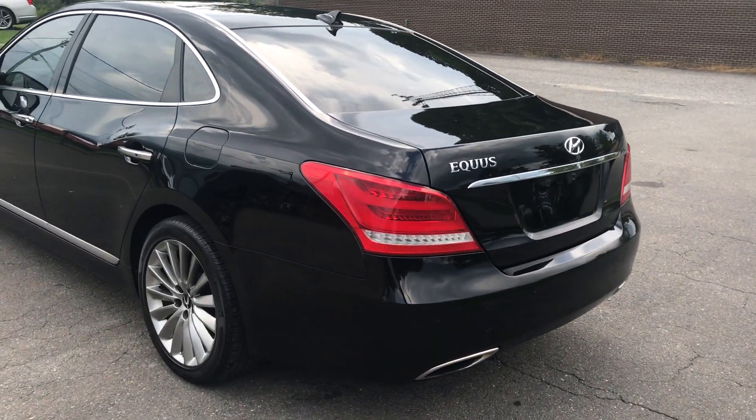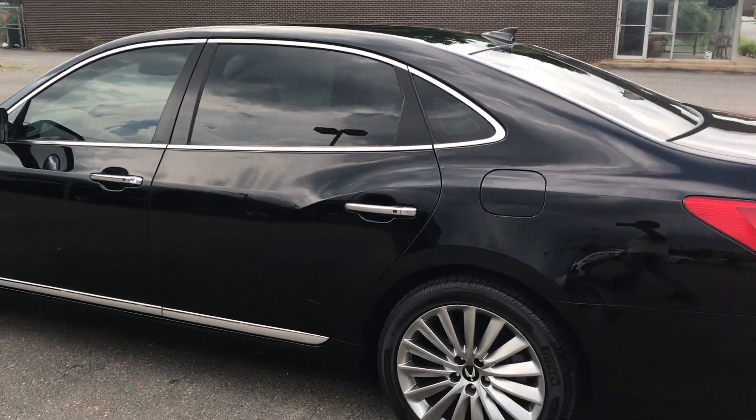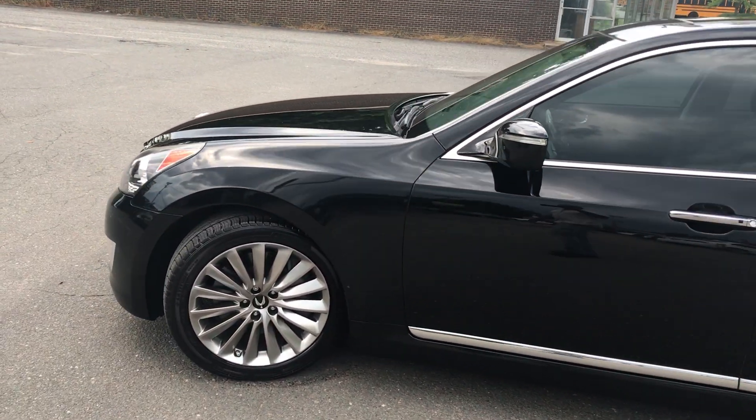Hello everyone, I'm Brian with Carolina Auto Imports here in Charlotte, North Carolina. Today's featured vehicle is this amazing 2014 Hyundai Equus Signature Package.